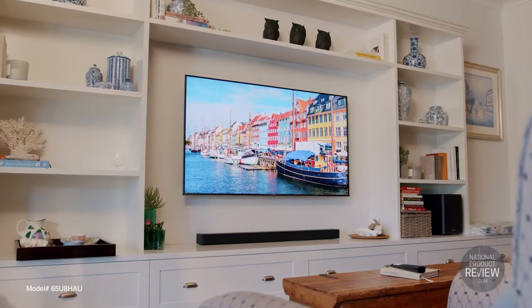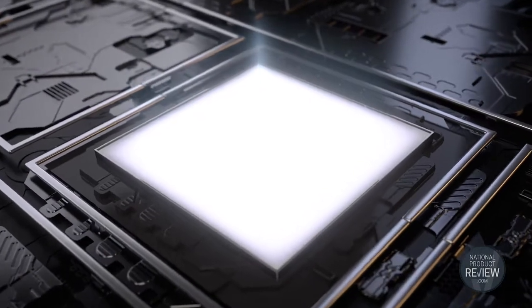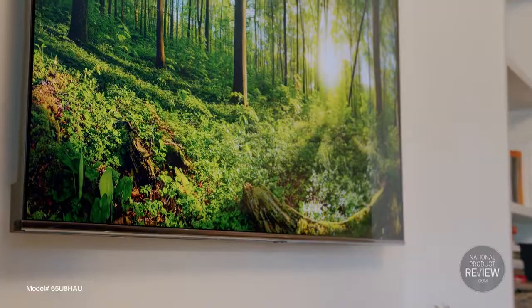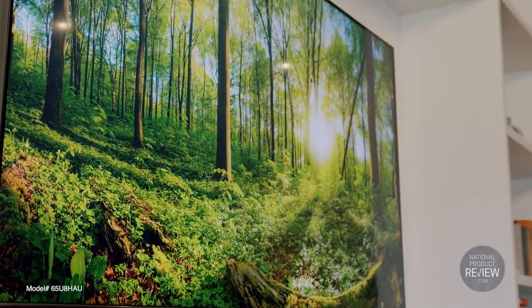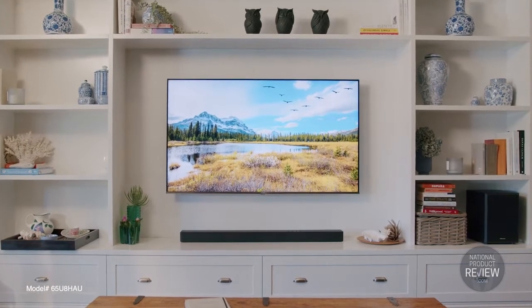The U8 HAU features new technology called mini LED. This enlists thousands of LEDs that are fifty times smaller than you would find in a conventional full array TV. In a nutshell, you'll enjoy unbeatable images of deep blacks, stunning contrast and precise real world colour.